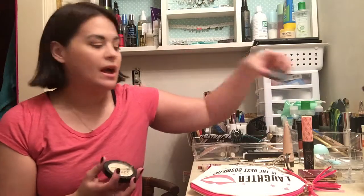I got the NYX HD Finishing Powder in Banana, because everybody and their mama talks about this. Kathleen Lights really likes it, so I got it to try it out. I usually use the Elf Under Eye powder, but I've been trying this one this week. I like it — it's really nice — I just don't quite understand the whole craze about it yet. I'm going to continue to use it and see what I think.